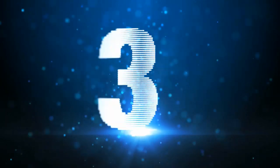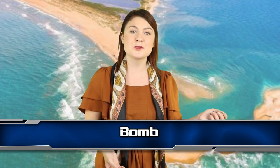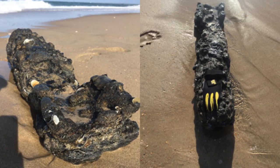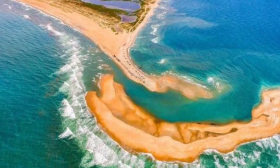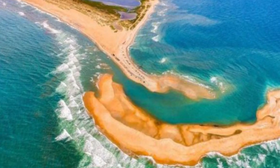Coming in to number 3 we have a Bomb. In July 2017, what looked like a bomb washed up on Shelly Island in North Carolina. Emergency services were called and the beach was closed as officials thought that the object could be an unexploded ordnance. The possible bomb was covered in marine life, so it had clearly been in the water for some time. After an investigation, it did turn out to be an unexploded World War 2 weapon, which is pretty scary.